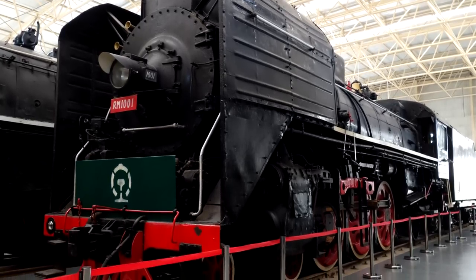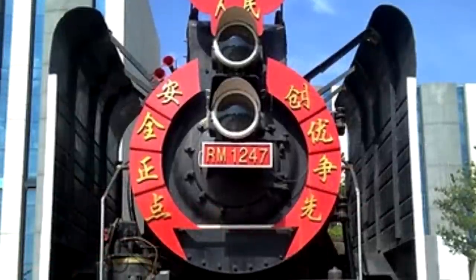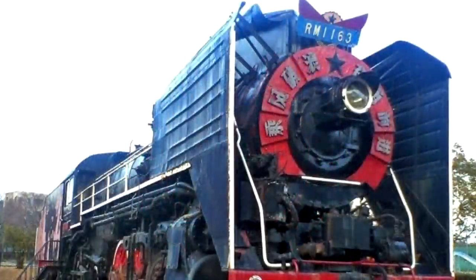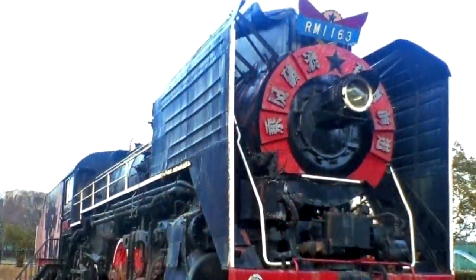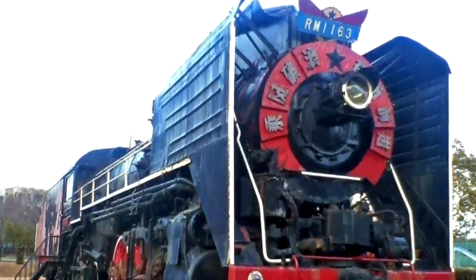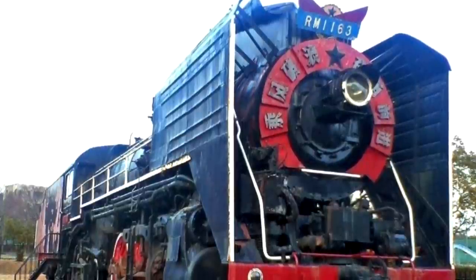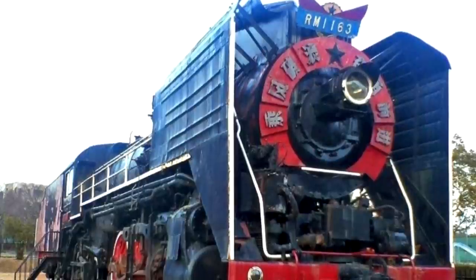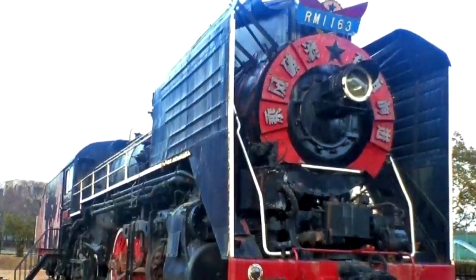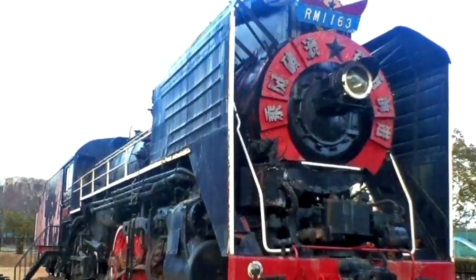RM 1001 is preserved at the China Railway Museum. RM 1247 is preserved at the Shenyang Railway Museum. And then there's RM 1163, which is allegedly, apparently, sort of, kind of, possibly preserved in Japan. These were retired in the 1990s and it was to be set on static display in Japan. But only the smokebox front, pilot, and one pair of driving wheels are left. The rest of it was cut up in 2006.